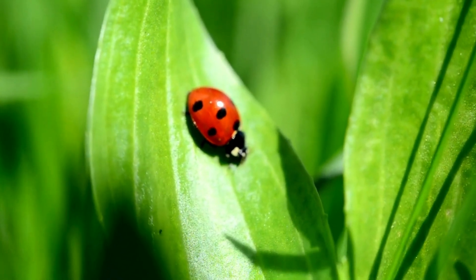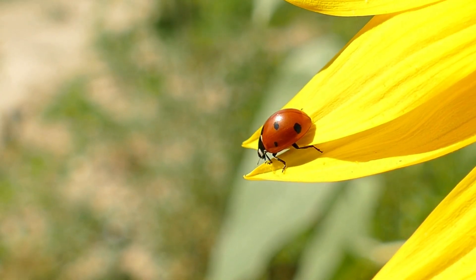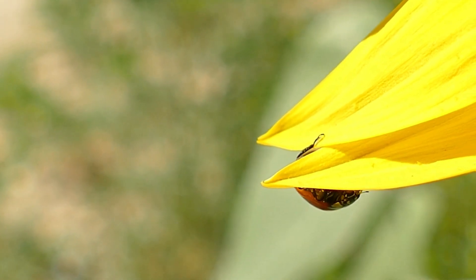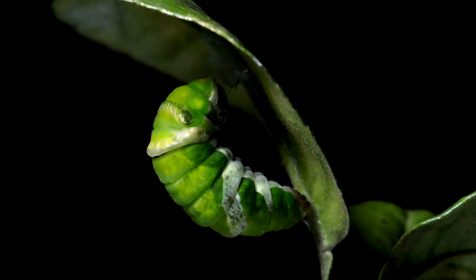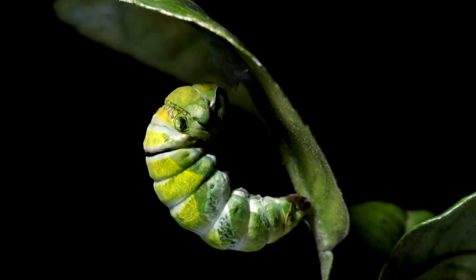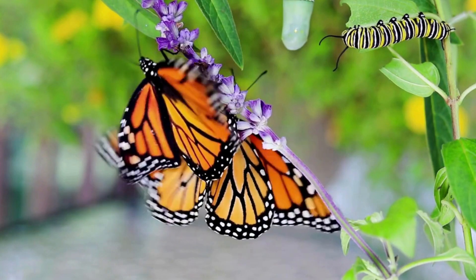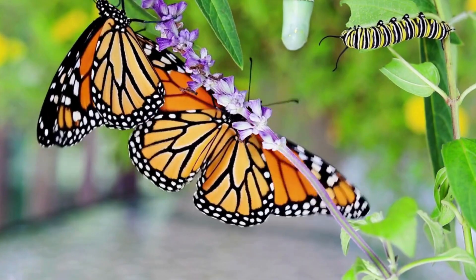Did you know that some bugs have super cool superhero transformations, just like in my favorite cartoons? Let's find one. Bingo! Check out this caterpillar. It's going to turn into a beautiful butterfly or moth. How amazing is that? Nature is like a magic show happening all around us.